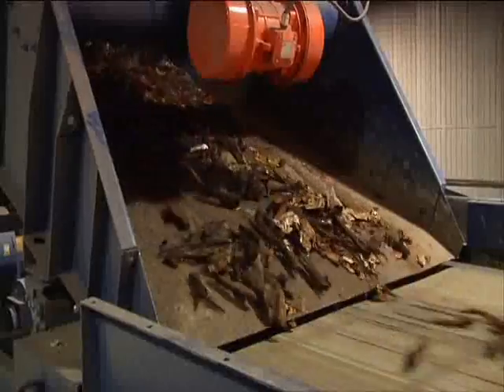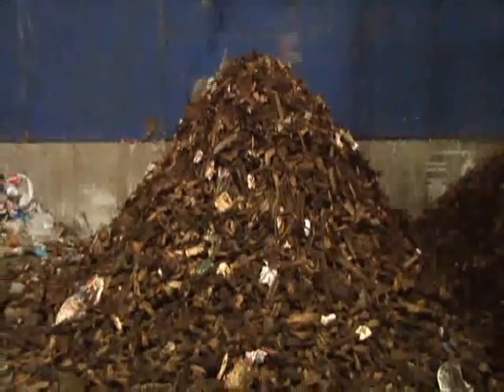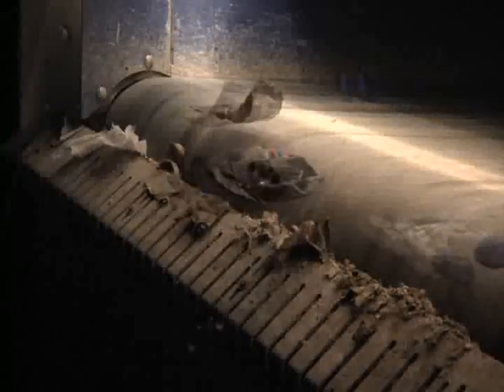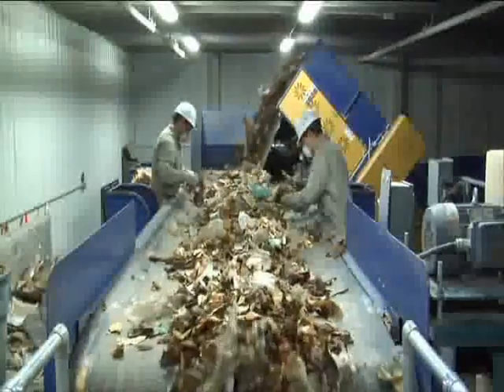Heavy items, which are wood 90% of the time, are also separated using an air separator, and plastic remnants are then removed using NIR. Any 2D material such as paper and plastic film is also removed.